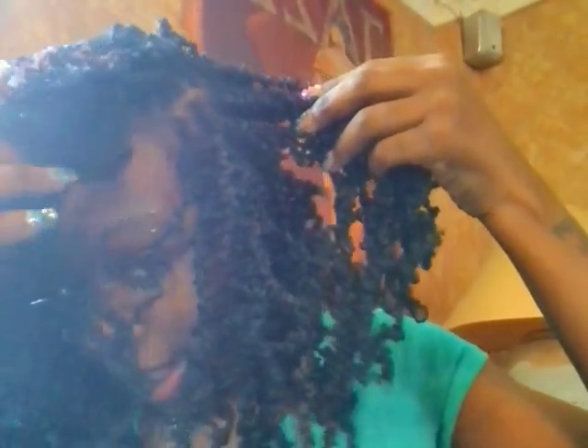So what are bomb twists? Bomb twist is your two-strand twist extension. It's just a particular curl pattern or twist pattern that you will get as an end result when you twist with this hair.